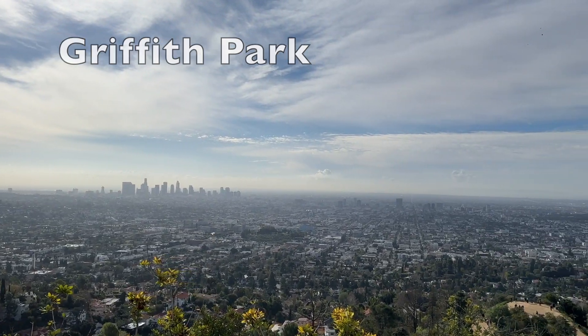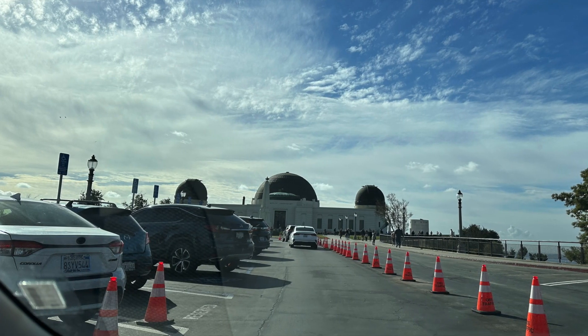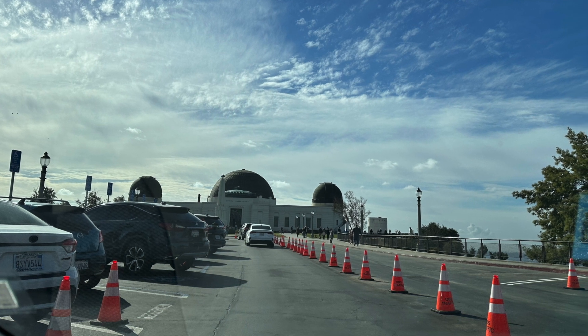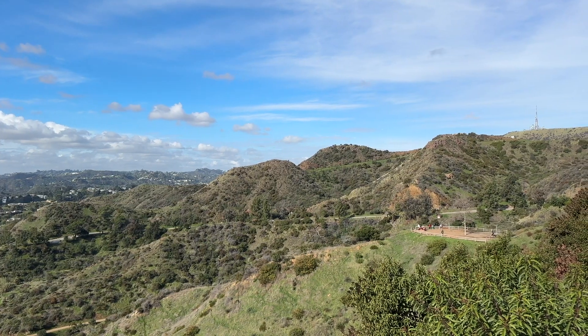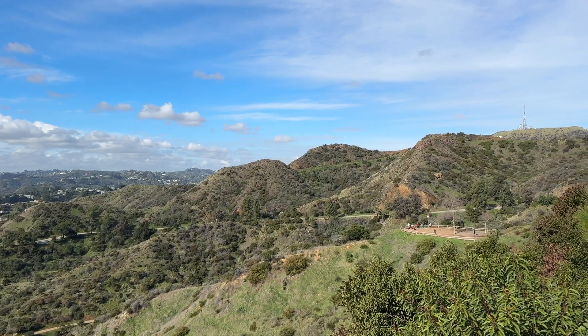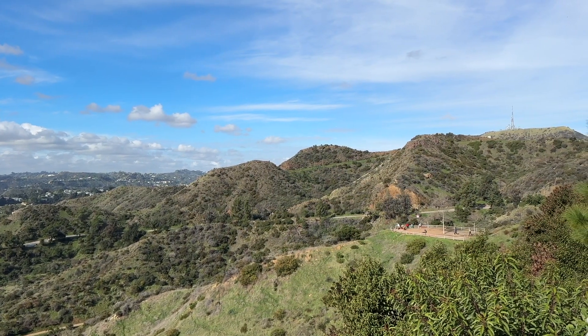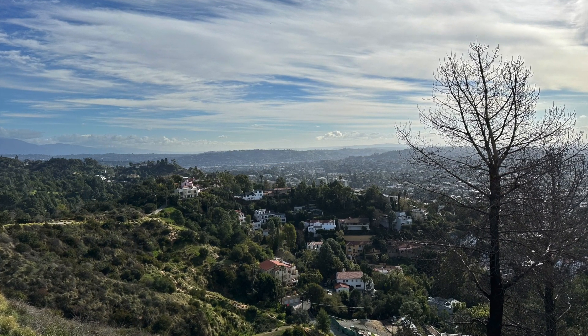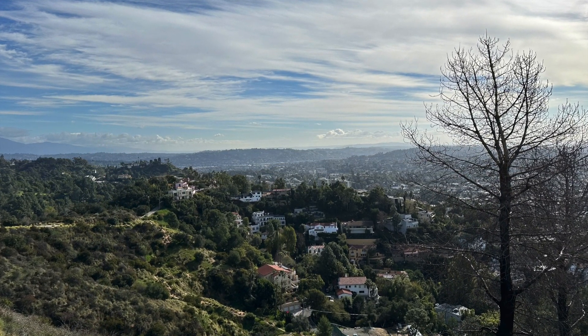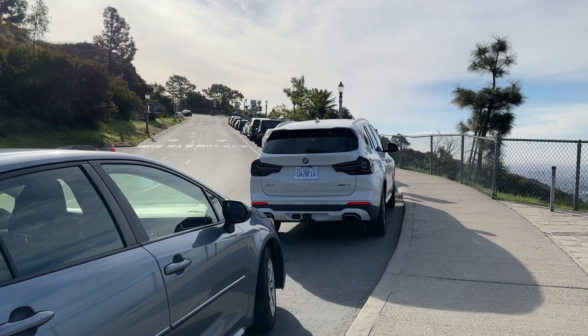I had planned to go in the afternoon but then heard that the parking lot on top of the mountain is usually full later in the day, and the only other parking would require me to walk up a very steep, long hill. So at the last minute I jumped in my rental car and arrived at around 9 a.m. I was worried about the parking lot already being full, so I grabbed an open spot on the street just before the top.